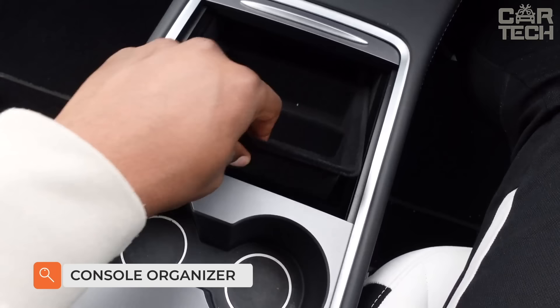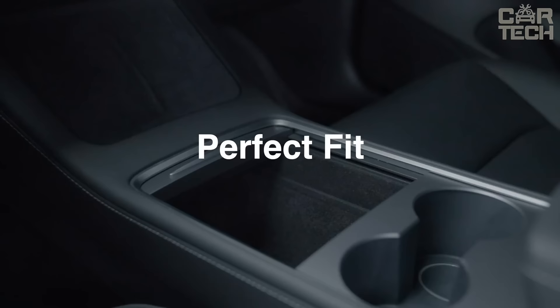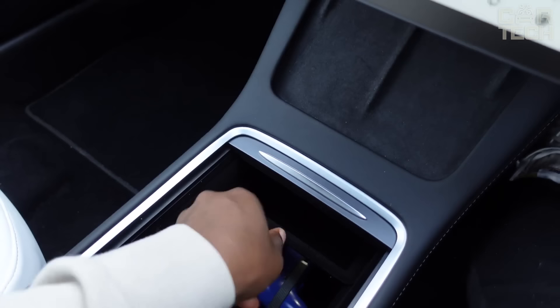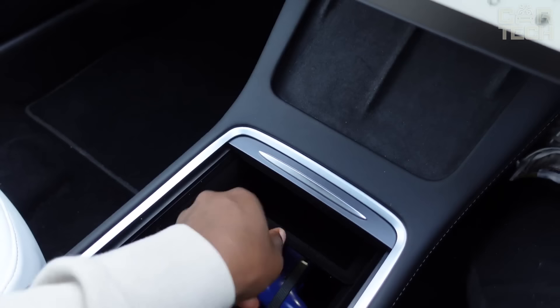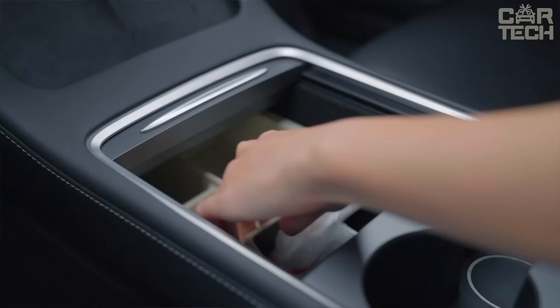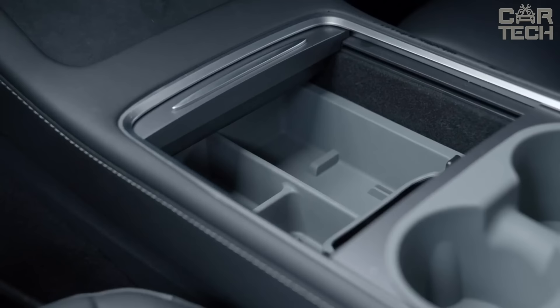Console Organizer helps to keep your car clean and tidy. In the practical organizer, you can keep small things that should always be at hand. Made of high-quality and durable material, which is easy to clean. Slides out and in to hide the tray or access the bottom of the console. Precise fit to the front console for quick and easy installation. Built-in neat storage system ensures your auto is completely tidy. This item is compatible with Tesla Model 3 and Y vehicles.